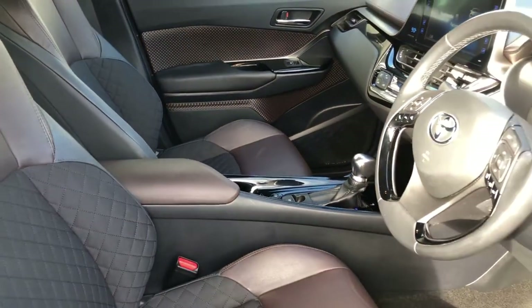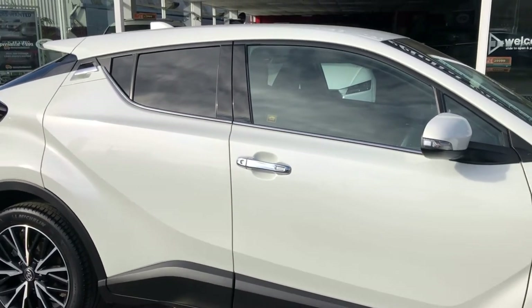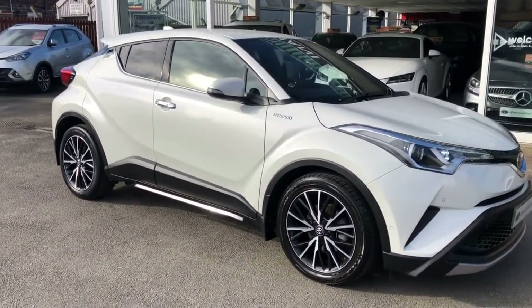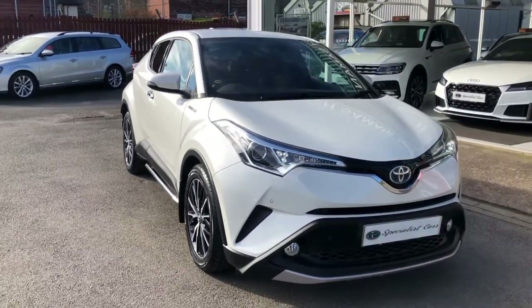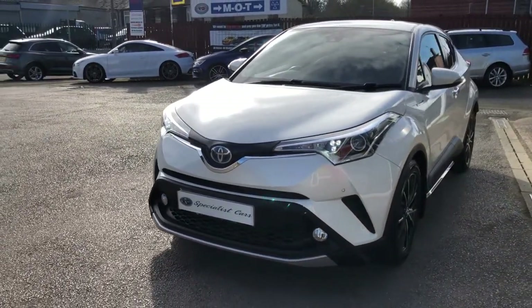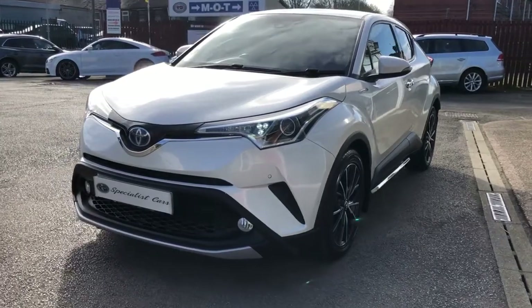Part exchange is welcome. Check out our finance offers on the website for HP or PCP — you can apply direct off the finance company on our website. You can reserve this car 24/7 and collect from our showroom in Stoke-on-Trent. Alternatively, we can arrange home delivery — ask us for further details.